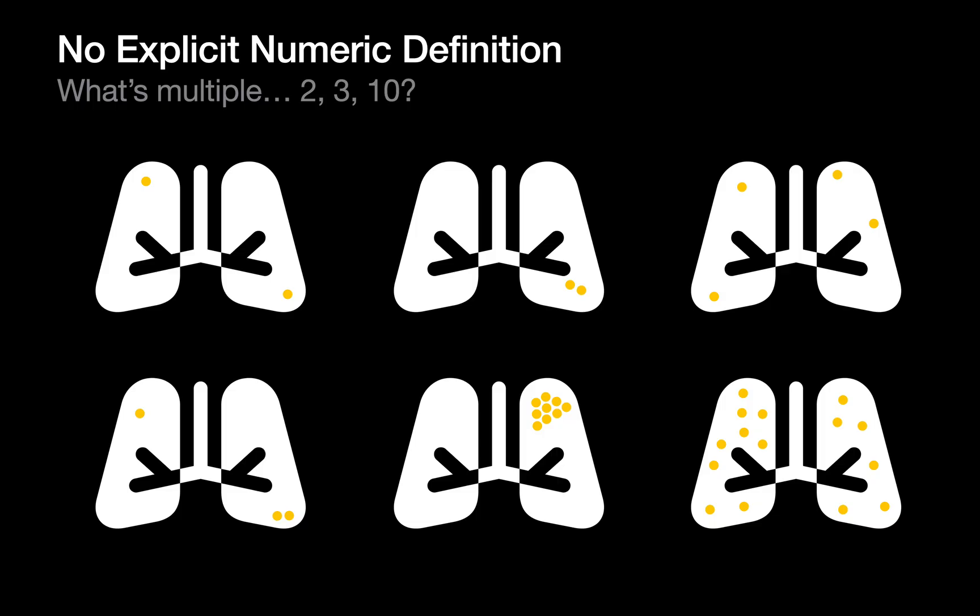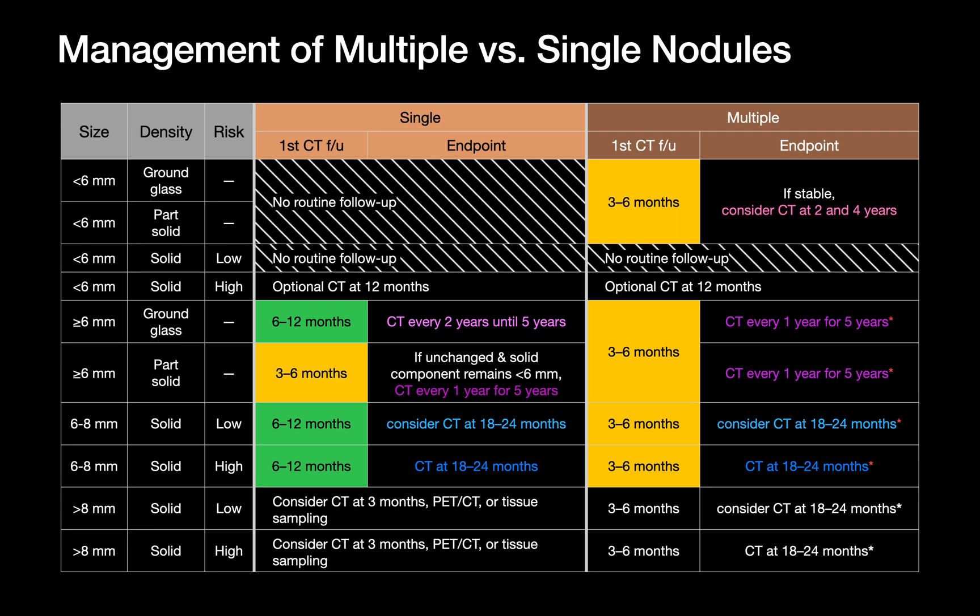Although Fleischner uses 'single' versus 'multiple' operationally, the term 'multiple' is not spelled out anywhere — there's no sentence defining whether multiple means two or more or five or more. So when do you go with the multiple pathway? The consensus is that if you're on the fence and there's no solid nodule over 8mm, it makes sense to default to the multiple pathway. For a given size, density, and patient risk profile, the multiple track's first follow-up and endpoint are never later and often earlier than the single nodule track. And remember, if one lesion is clearly dominant — meaning most suspicious, but not necessarily the largest — you'll need to manage that nodule on the single pathway while the rest continue on the multiple schedule.